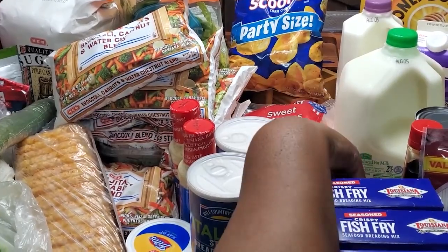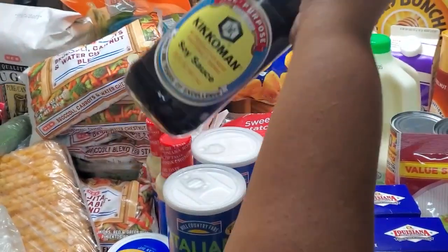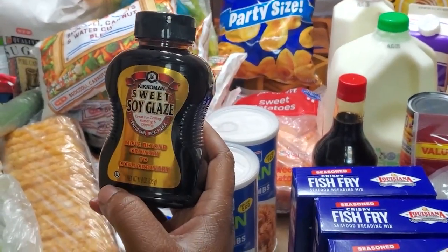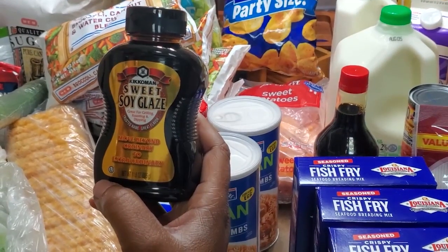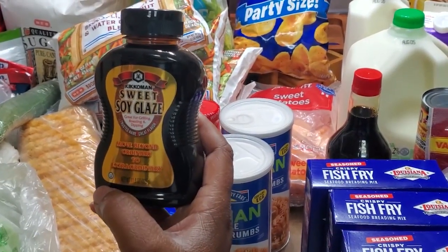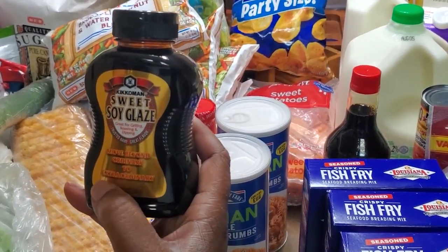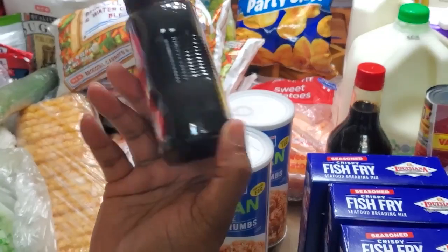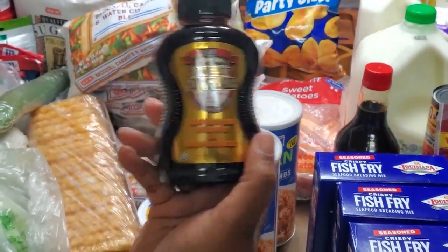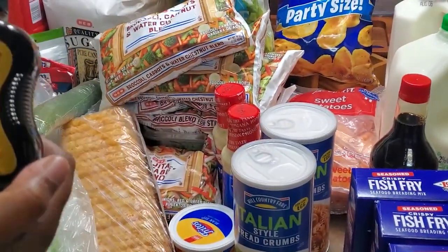One thing that was new — I was getting soy sauce because we ran out. Here's one, but I also saw this sweet soy glaze. I'm really interested to see what this tastes like — it says 'great for grilling, roasting, and dipping; move beyond ordinary to extraordinary.' I bet you it's really good. Sweet soy glaze!